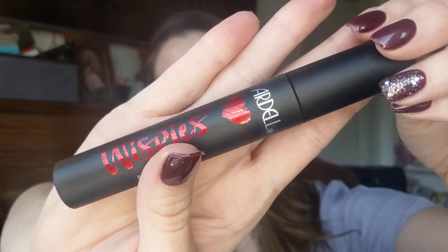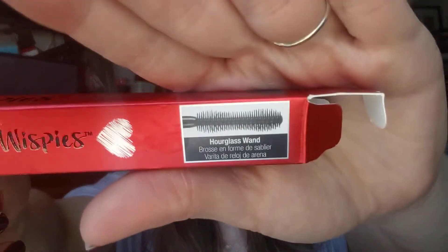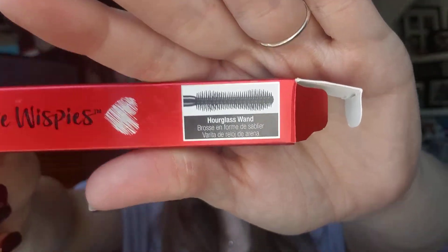I didn't even know Ardell made Wispies. Ardell is the one that makes eyelashes — they're not super expensive and I like them. The color is jet black. It's got a really cute package — I like that. It says Hourglass Wand, and since I can see the wand right there, I'm not going to open it up. That's cool.